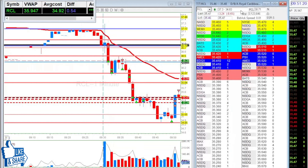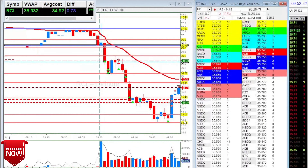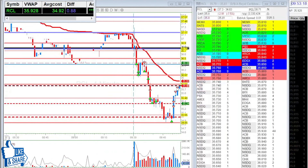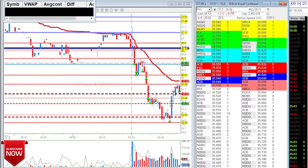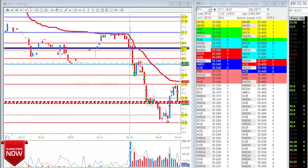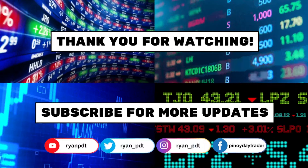That was about a 50-60 cent move — really good. One percent of 35 dollars is 35 cents, so that was a great move. It's a great day. I'll make a quick video on how I made my levels today, and probably also on how I chose which stock to trade. Thank you for watching — if you haven't, please subscribe and follow me on social media. See you guys tomorrow!